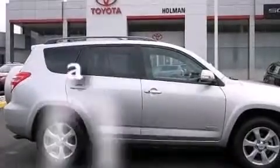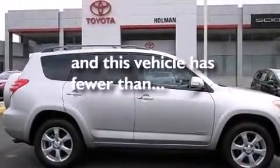Also included are side impact airbags, rear seat childproof door locks, a pollen filter, and this vehicle has less than 6,000 miles.